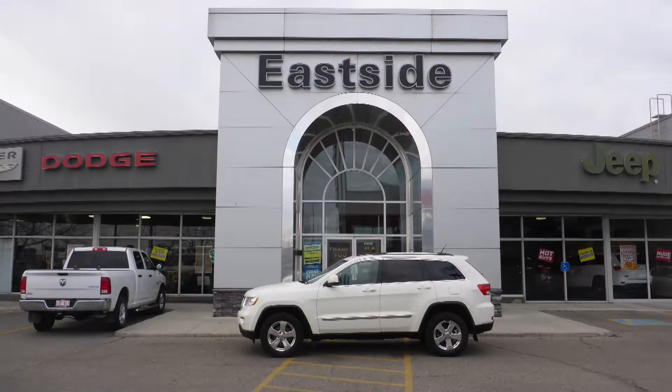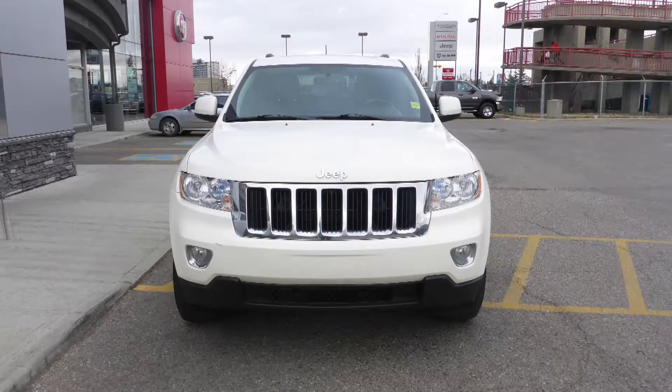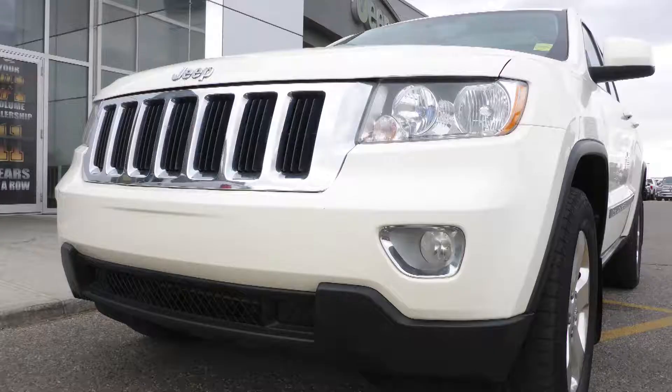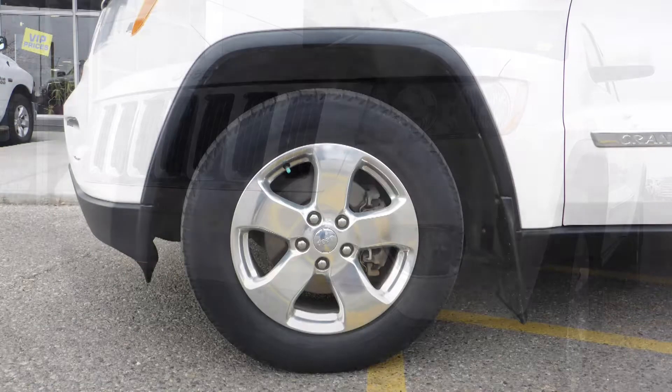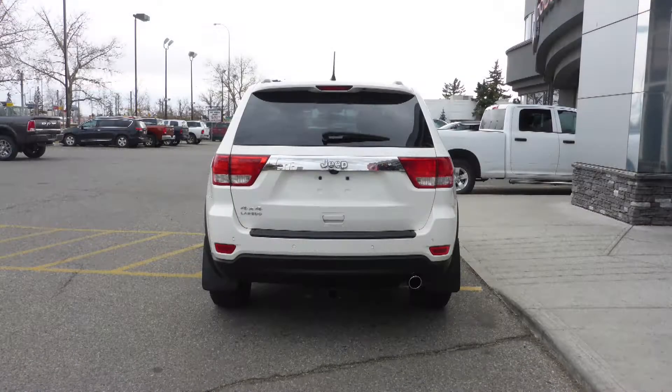Hi, Brianne. This 2012 Jeep Grand Cherokee Laredo comes equipped with a 3.6L engine and automatic transmission, power heated manual folding side mirrors, halogen headlamps, fog lamps, 18-inch aluminum wheels, a trailer hitch receiver, and a white exterior.